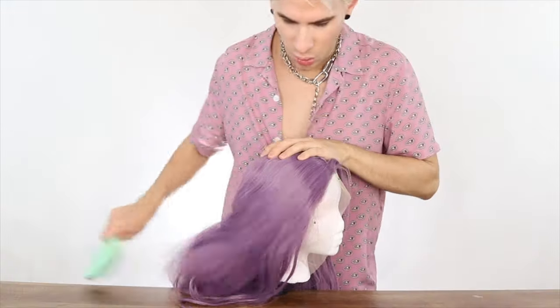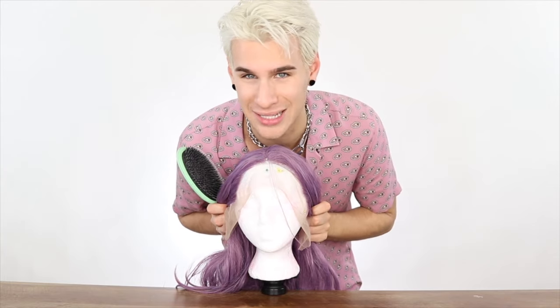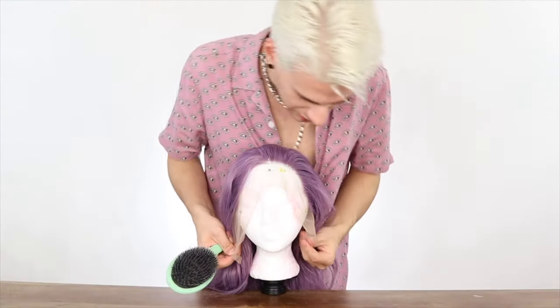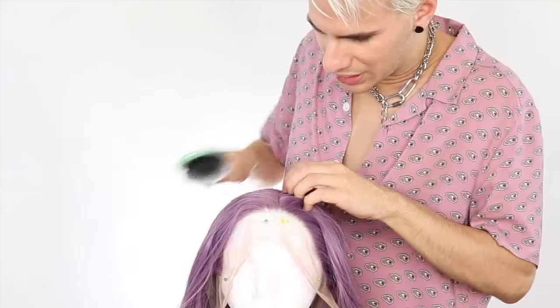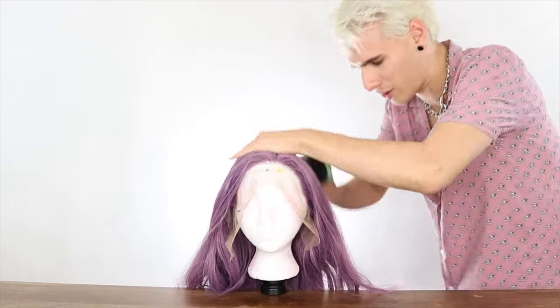We're gonna part it where our desired part is. Hair hack number three: don't part in the center — it's just not gonna look as realistic. I'd part it slightly off to the side so the eye is tricked. When it's symmetrical on top, your eyes go right to it, and if it's not perfectly symmetrical you're gonna clock that wig in two seconds. A little off-center means your eye isn't attracted to it right away. Brush it back, make sure it's nice and even. Don't make the part too perfect — that's not how natural hair works.